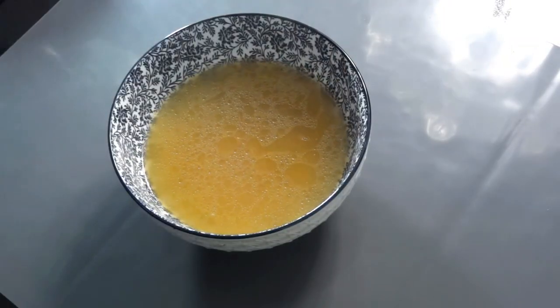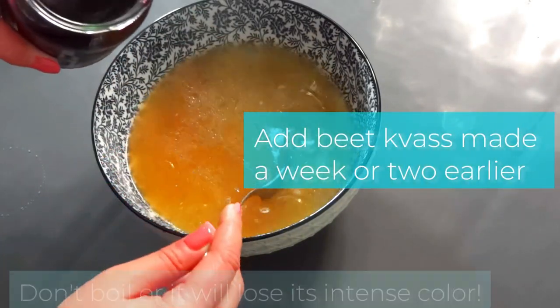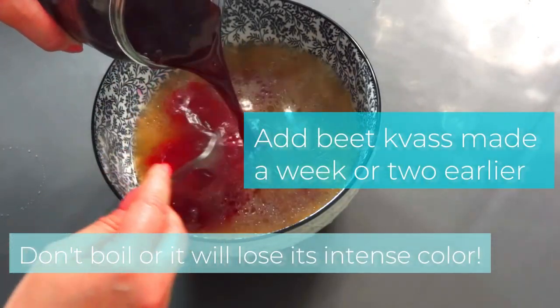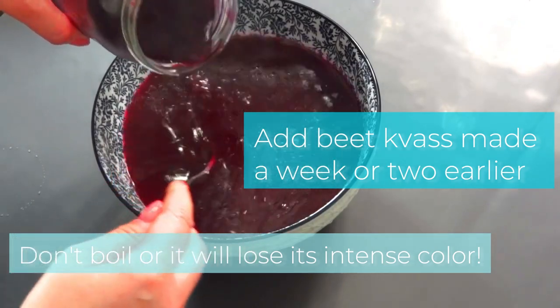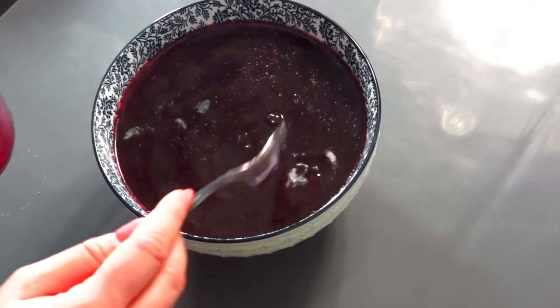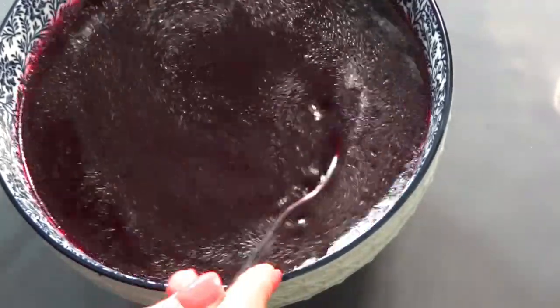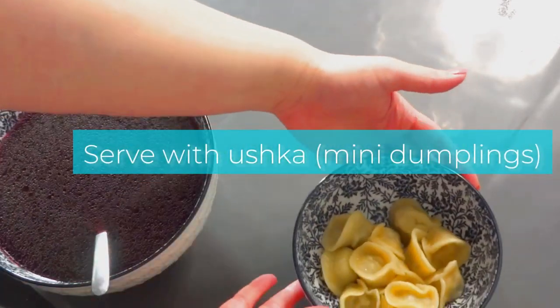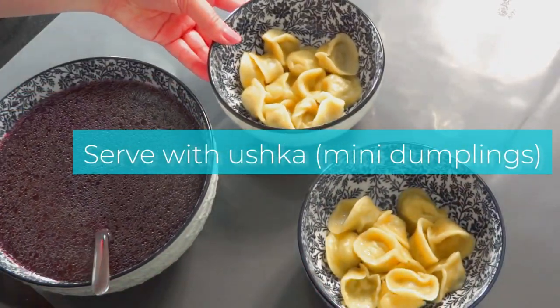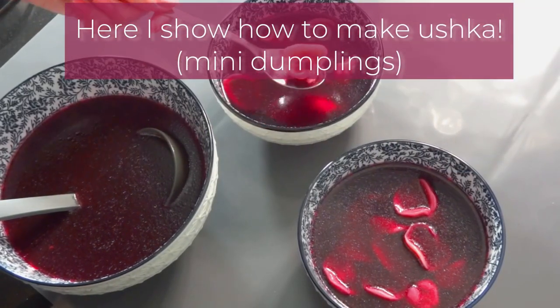Each spoonful of this ruby red elixir is a celebration of the vibrant flavors and rich culinary heritage of Poland. From the first sip to the last, you will be transported to a world of warmth and comfort where every bite tells a story — a story of tradition, innovation and the enduring spirit of Polish cuisine. Check out my new video for the recipe of Uszka.